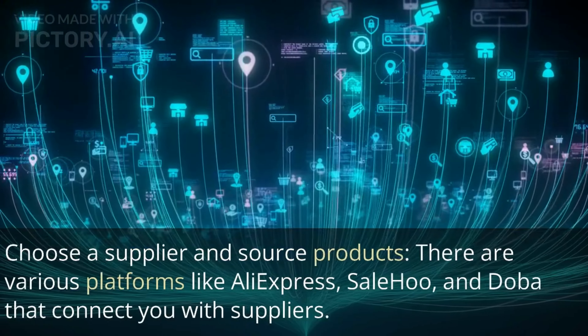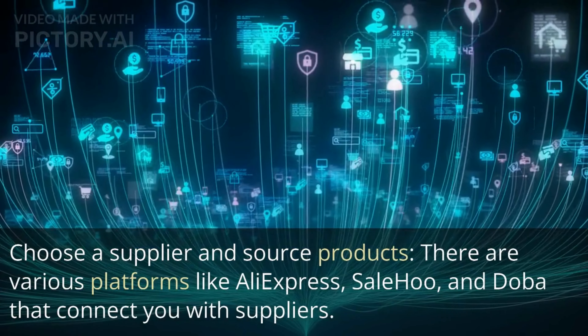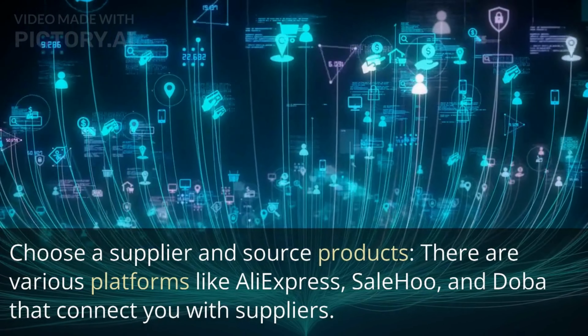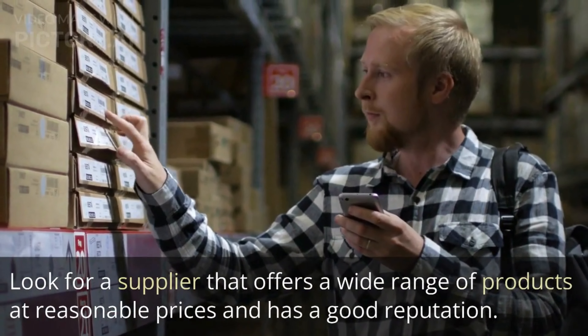Choose a supplier and source products. There are various platforms like AliExpress, SaleHoo, and Doba that connect you with suppliers. Look for a supplier that offers a wide range of products at reasonable prices and has a good reputation.